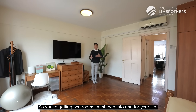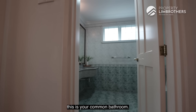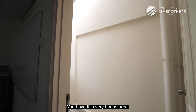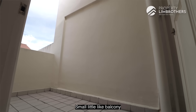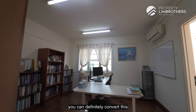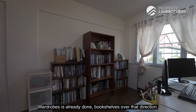You are getting two rooms combined into one for your kids. Heading in the other direction, in between the two common rooms is your common bathroom. The slightly smaller room at the back has a nice open area so you can get a good breather here. There's a small balcony at the corner — currently used as a study bedroom, but you can definitely convert it to fit a queen bed. Wardrobes are already done and bookshelves are in that direction.